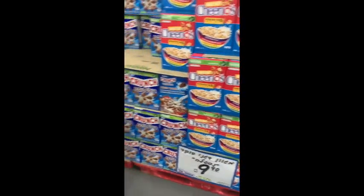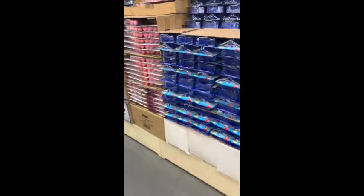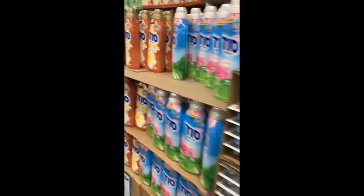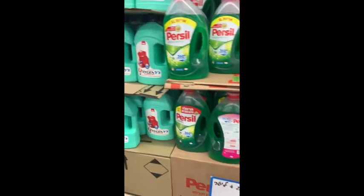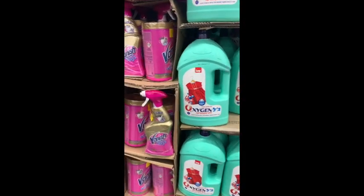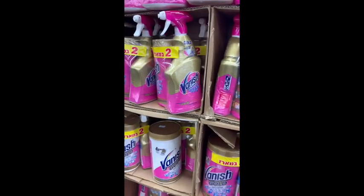So here we have Cheerios and Trix — because Trix are for kids. And then toilet bottle cleaners, fabric softener, laundry detergent — humongous laundry detergent at a good price. A little oxygen cleaning stuff, like OxyClean. Do we need more OxyClean? Yeah we do.